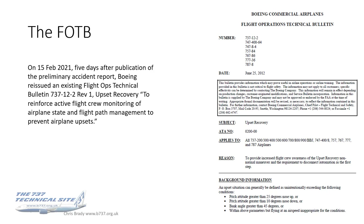Five days after publication of this preliminary report, Boeing issued — or reissued — an existing Flight Ops technical bulletin called Upset Recovery. This was to reinforce active flight crew monitoring of aircraft state and flight path management to prevent aircraft upsets. This is not a bulletin directed specifically at the 737; it was reissued to all Boeing fleets. Upset Recovery is not particularly a 737 phenomenon — it applies to all aircraft. But I think the timing was significant, to be reissued five days after the preliminary accident report which showed a loss of control.